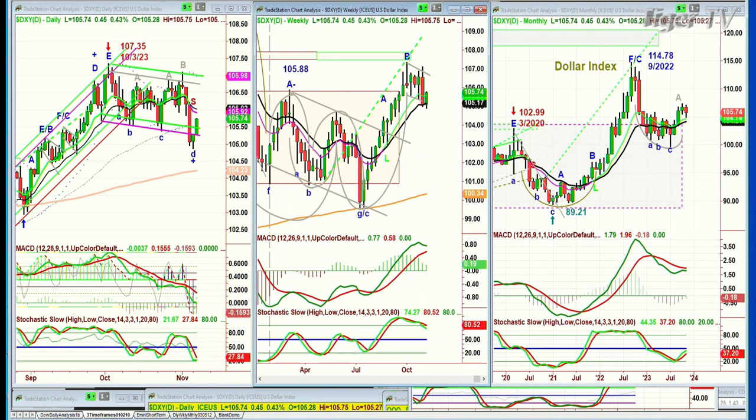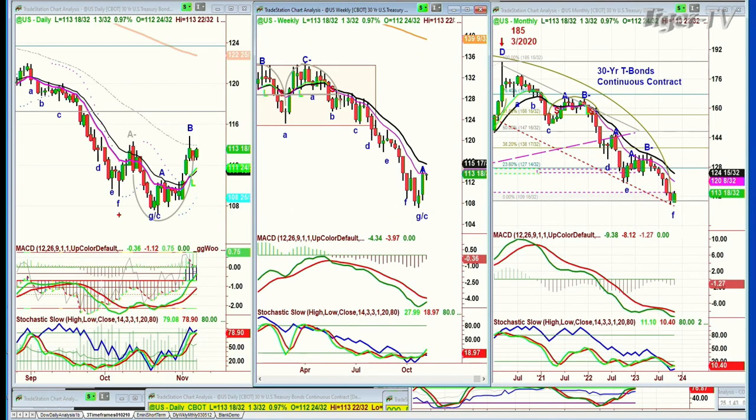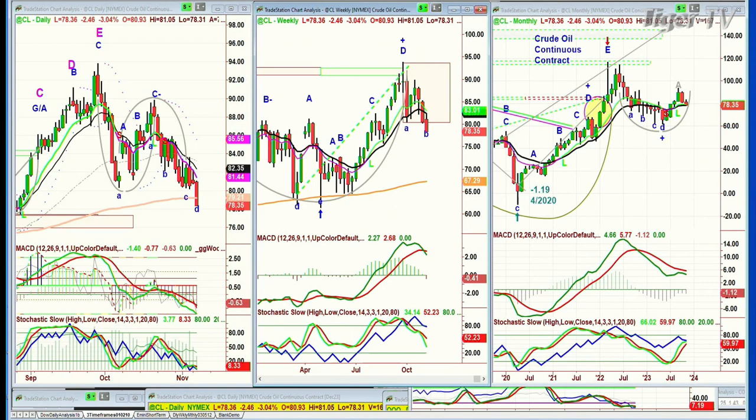We'll be looking at this in my upcoming show, Target Technicians. Bonds are up 1.3, just over a point — good action. It's about time we saw bonds on the right side start to move, making higher highs and higher lows. And crude oil is making lower lows; as we speak it has just broken the 200-period moving average, down 2.5 at 78.39.